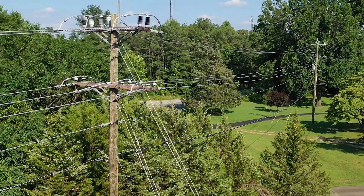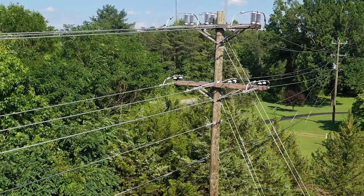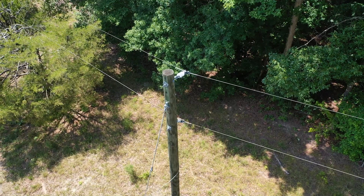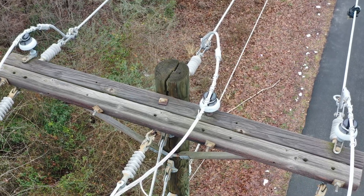We're looking at everything from leaking transformers, broken cross arms, loose connections, and a number of other things that can affect reliability and cause an outage. From the ground, you can only see so much. There are things that you can see from the air that you cannot see from the ground.